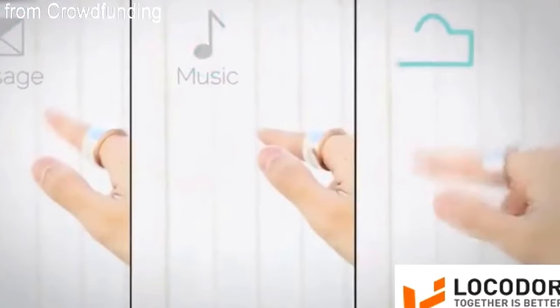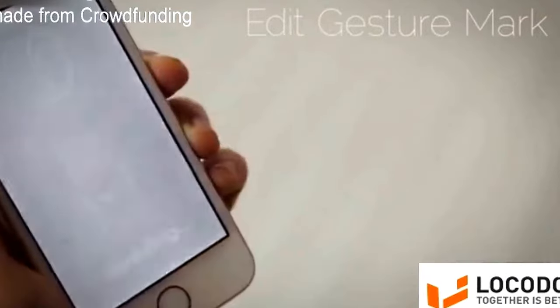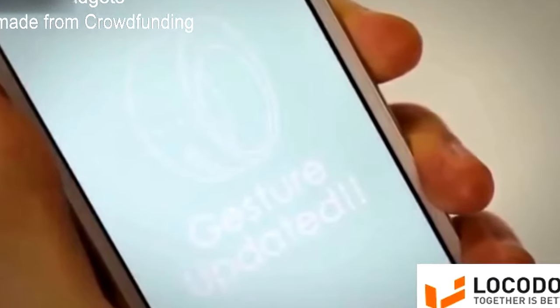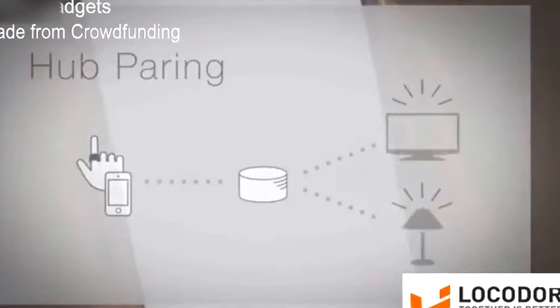Each application has its own unique gesture mark. When you want to use it, simply perform the designated action. Gesture marks can also be edited, making customization simple and easy. To control home appliances, simply sync a ring to them using your smart devices. You can connect directly or by using the hub.